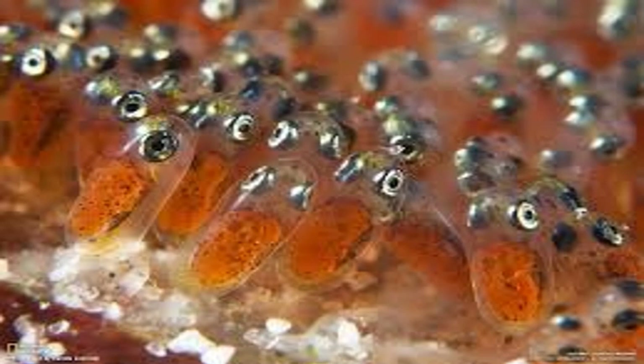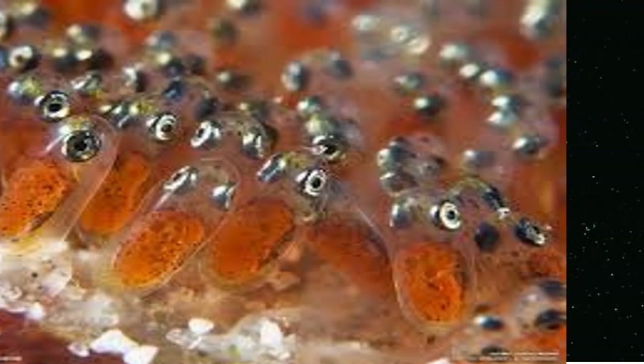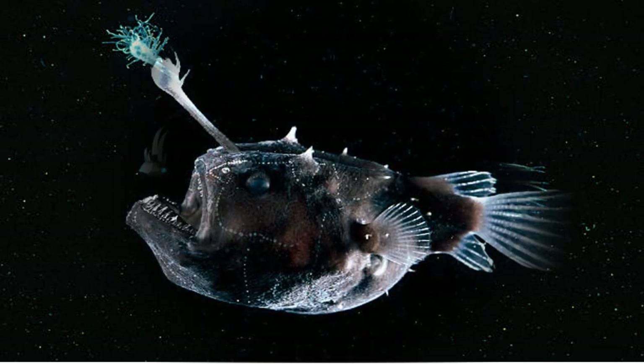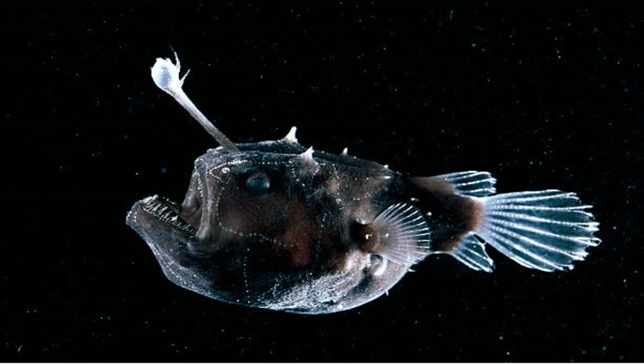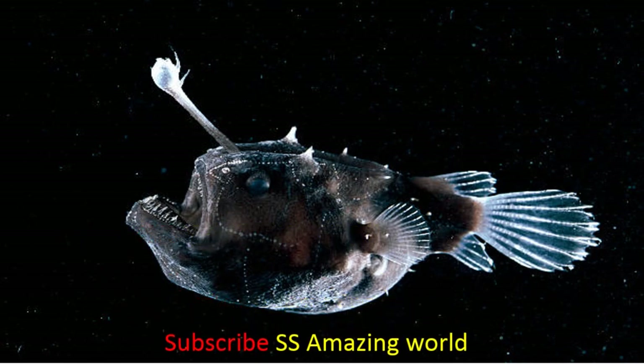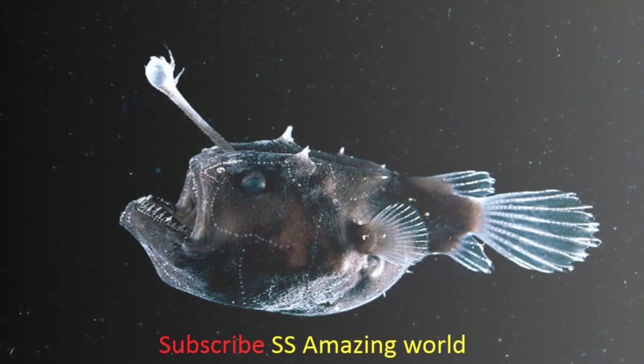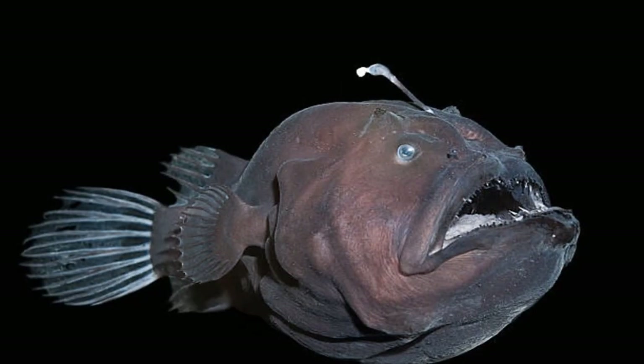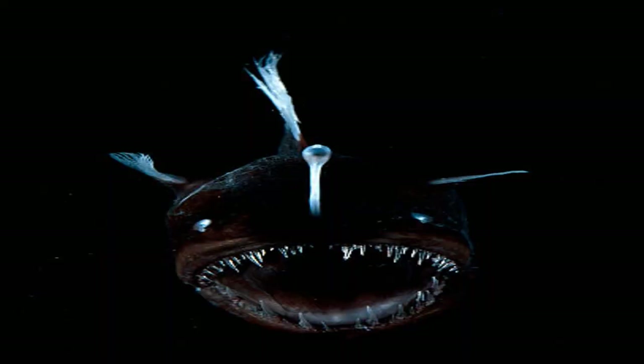Many anglerfish species are deep-sea dwellers, which poses a challenge to ecologists who hope to study and observe the fish. Anglerfish morphology reflects the value of energy conservation for these organisms, which often live in extremely prey-scarce environments. Some researchers suggest this is why many ceratioids minimize their energy use by remaining lethargic and using a lie-in-wait hunting strategy.